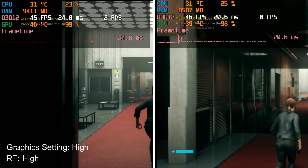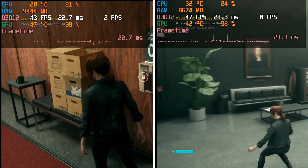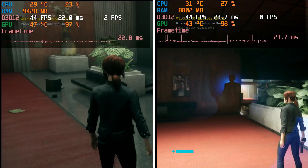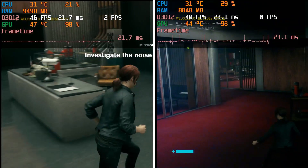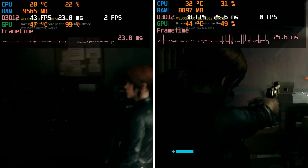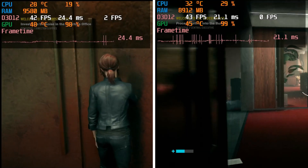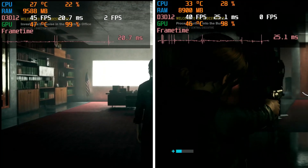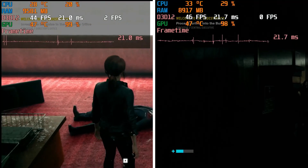The next game I'm testing is Control, with graphics set to high and ray tracing on high as well. Overall the game is running around 40-45 FPS — you really want to hit 60 FPS, so you may need to drop to medium settings to get there. The game ran smoothly without any stutters or frame drops. However, in terms of the difference between the old and new driver, there was really no difference whatsoever — they were exactly the same, so no improvement with the new driver in Control.